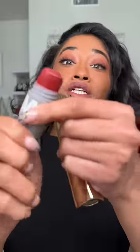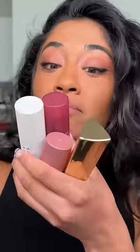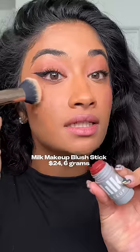Everyone gives these Milk Makeup blush sticks so much shit because of how little product there is in these, but this is actually more affordable and has if not more product than some of the most viral blush sticks on the market. Everyone loves the Nudestix blushes, which retail between 30 and 35 dollars. It actually has the same amount of product — six grams — as the Milk Makeup blushes, and look how much more pigmented this shade is.